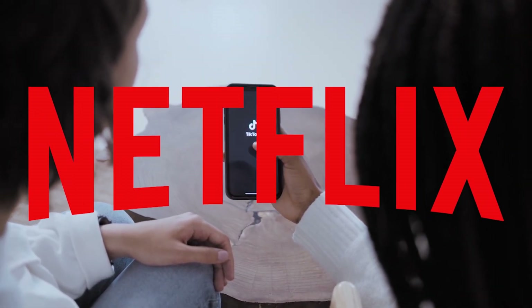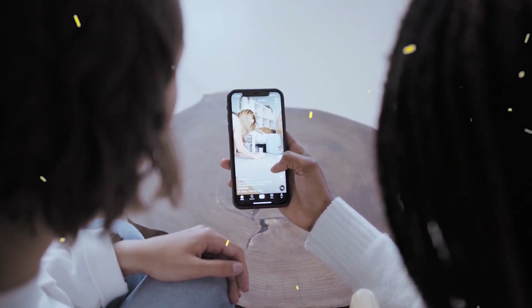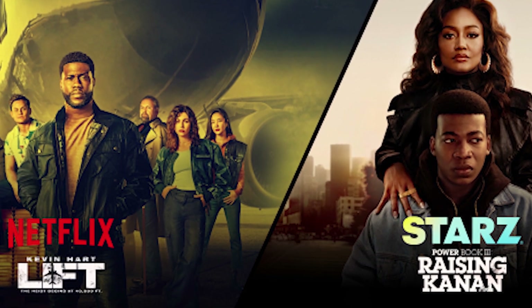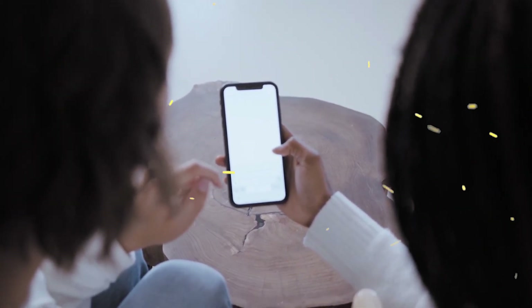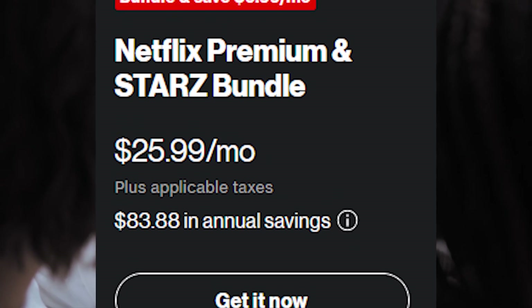Verizon is trying to become a middleman in terms of streaming services, where you can manage all your subscriptions and get bundles at a cheaper price. Verizon has now announced a new bundle featuring Netflix and Starz. If you like Netflix premium content and Starz content, you can save $84 a year. This new Netflix and Starz bundle is priced at $25.99 per month.